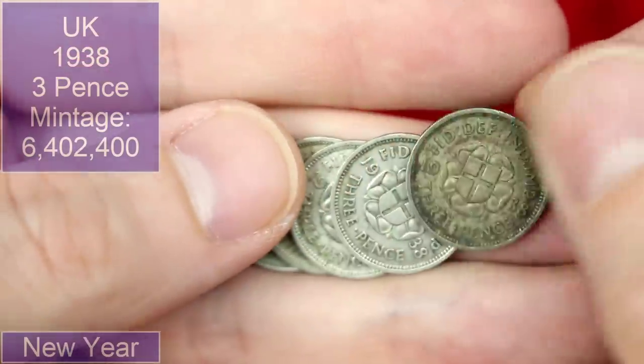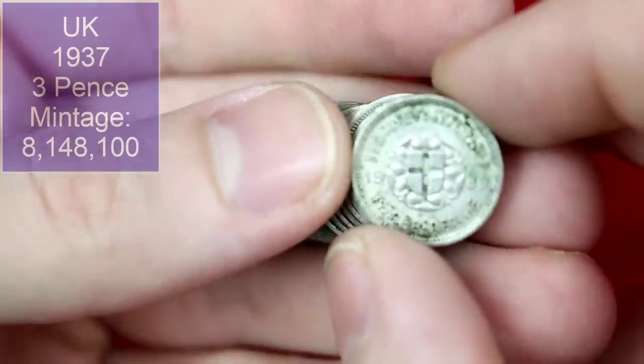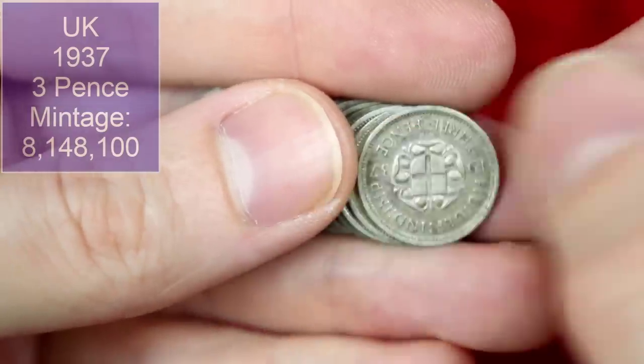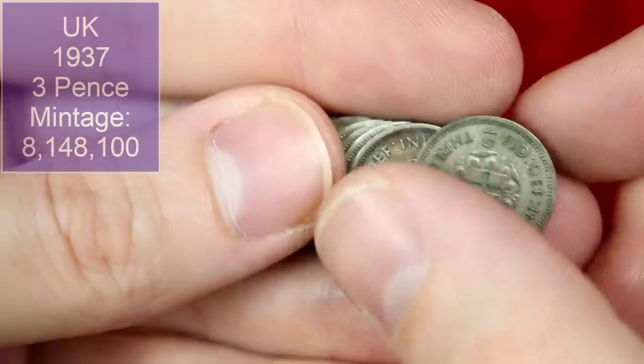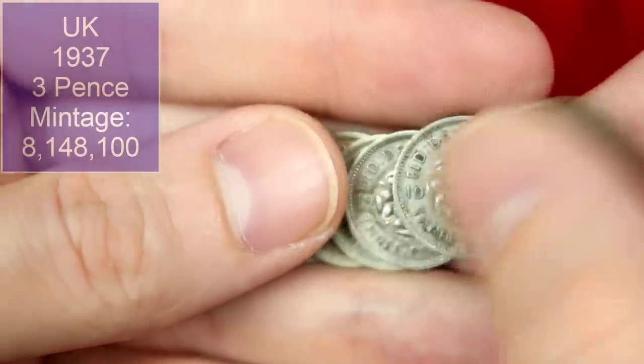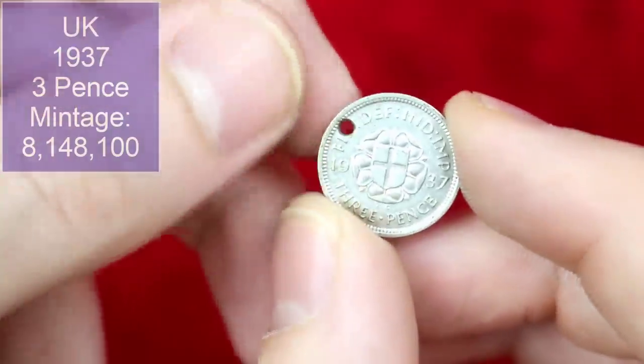That's a nice one — the sound of the silver clinking, I'm not going to get tired of hearing that. And then the majority of them were 1937s. It's amazing how thin and small and light these are — separating them is a little bit tricky. I did also get one that's a bit of a shame really — it's obviously been used as a pendant at some point, got a bit of a hole in it, which kind of sucks, but there we go.